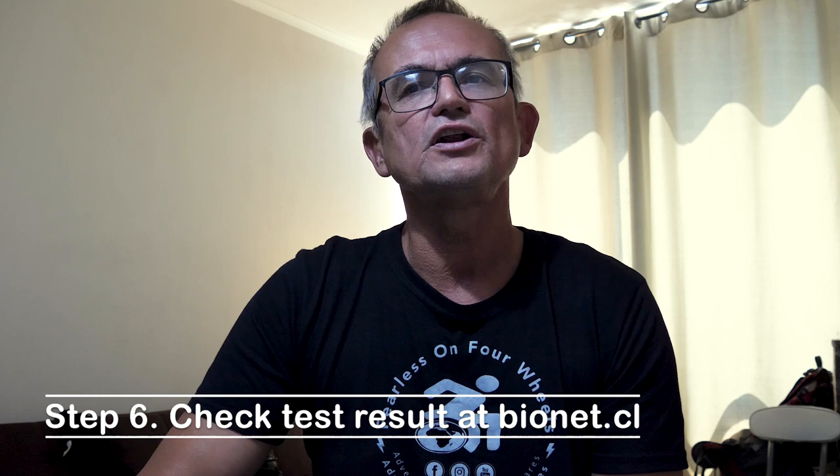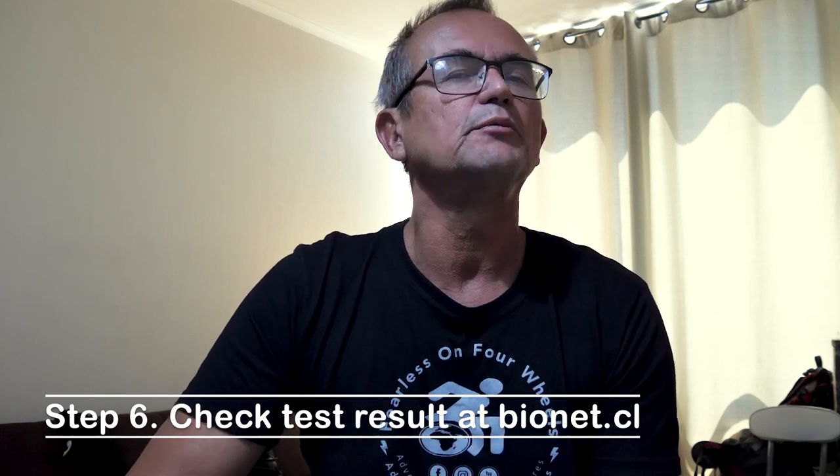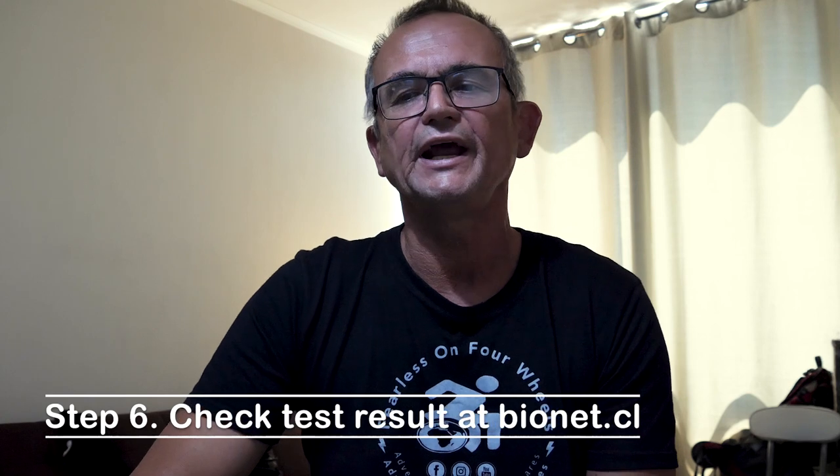Step number six: wait for your PCR results. We got our PCR results online after about 12 hours. You can check the results yourself at www.bionet.cl. You will also get an email, but the email came in about 48 hours after we were able to check it online.